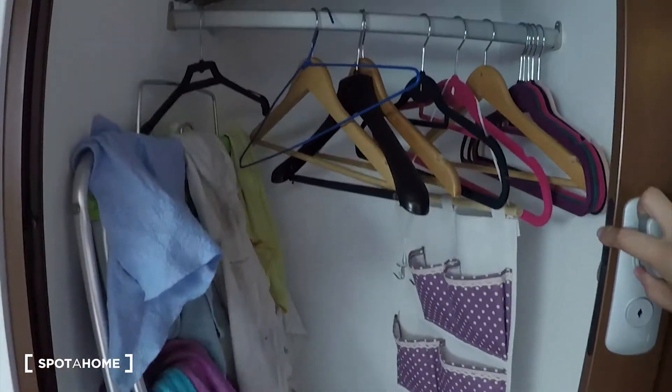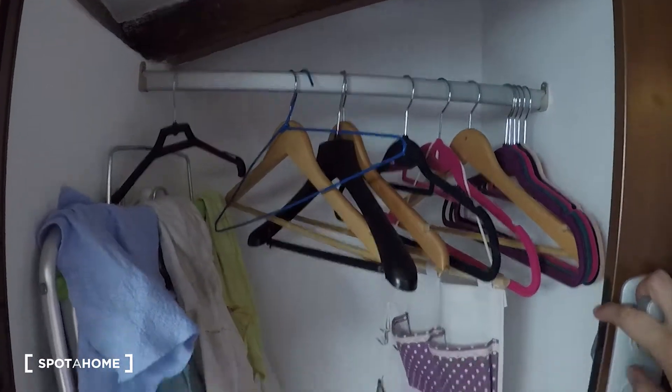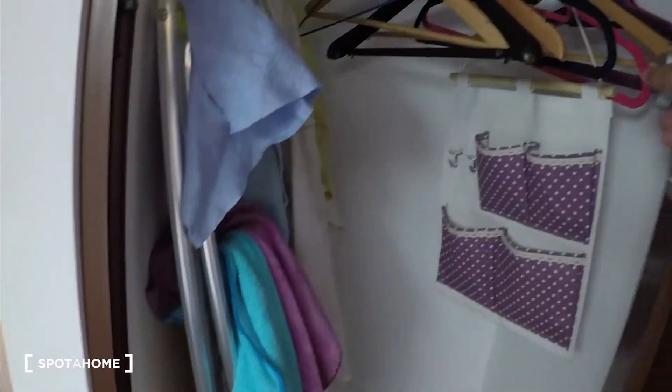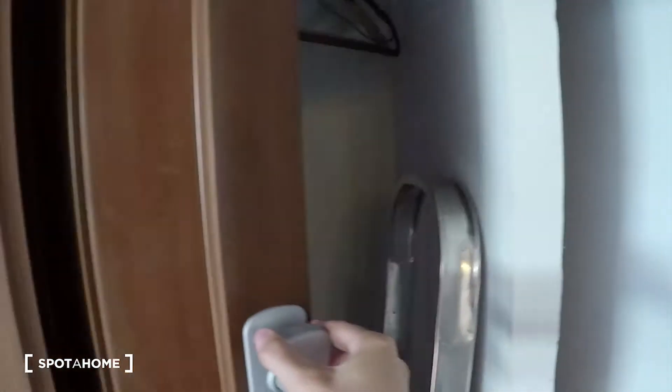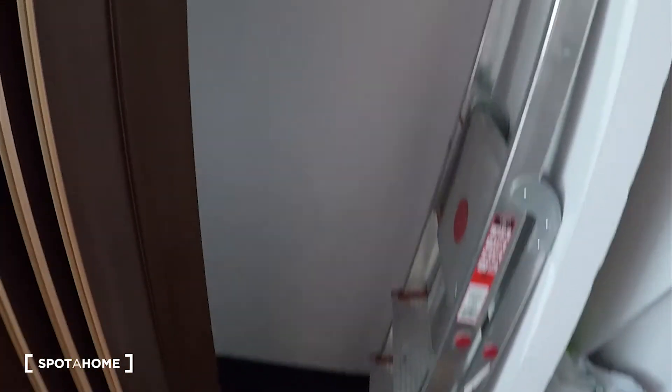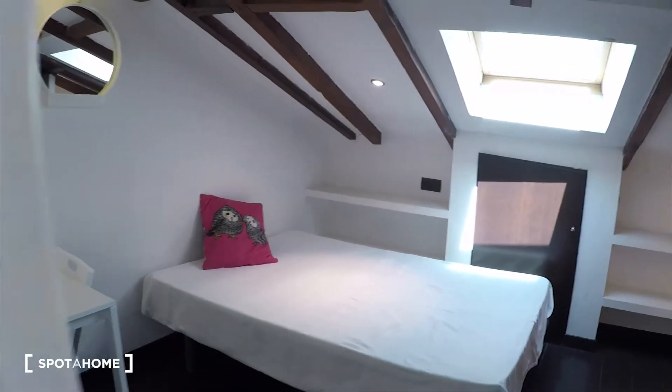Here we have the wardrobe — you can keep your clothes in there. We have a rack here for drying your clothes and a board for ironing as well. On the other side, the same — you can keep your clothes here. So there is a lot of space for storing your stuff. All right, that was bedroom two.